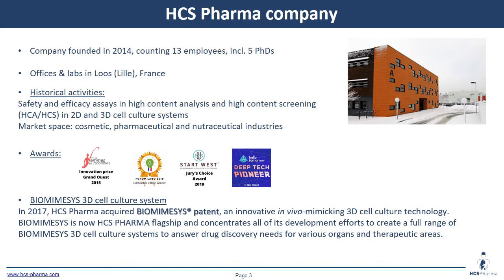For context, HS Pharma was founded in 2014 and currently has 13 employees including several PhDs. Our office and lab are located in Loos, close to Lille in France. Our historical activity has been specialized in safety and efficacy assays, in vitro content analysis, and in vitro content screening. We work with cosmetic, pharmacological, and nutraceutical industries.